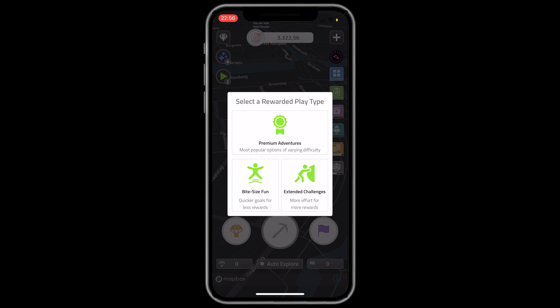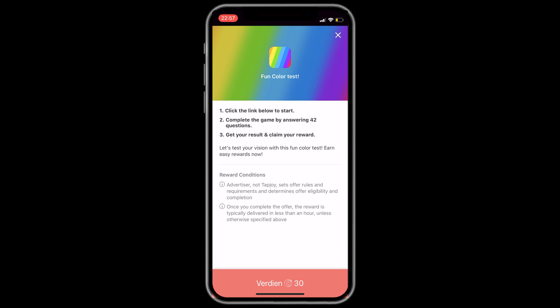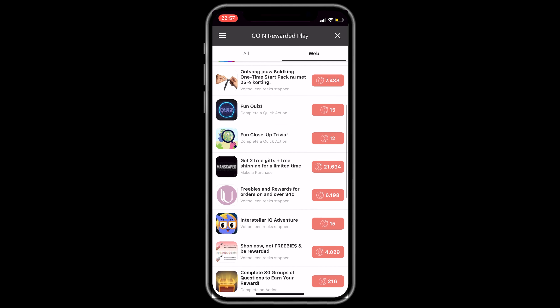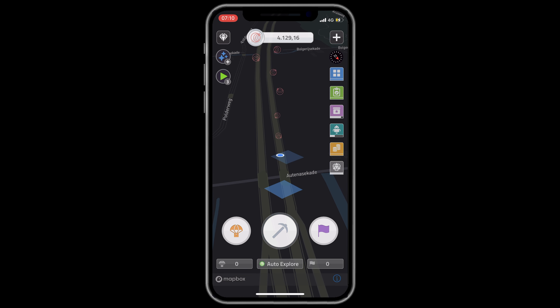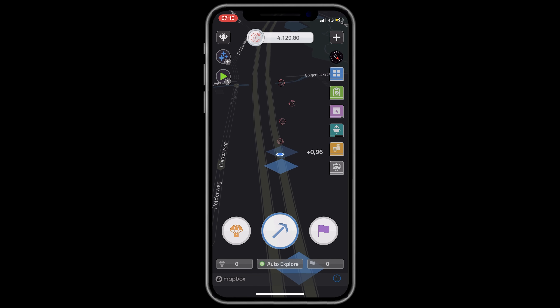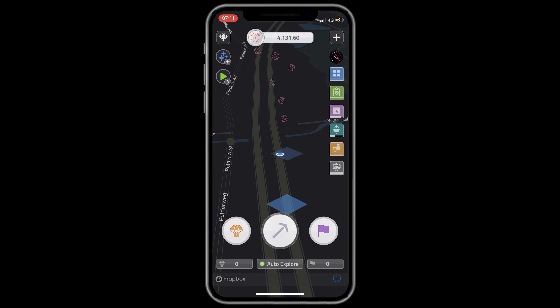Even if you are just standing in one place you can still earn some coin, though not much. Sometimes you can get ads and try out or install some apps, play some levels in those apps, and earn points for it. You select your reward, play the app, and that's something fun if you have the time. Sometimes you need to pay depending on the app itself.